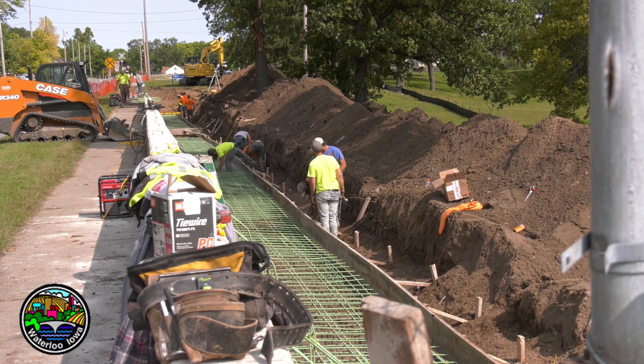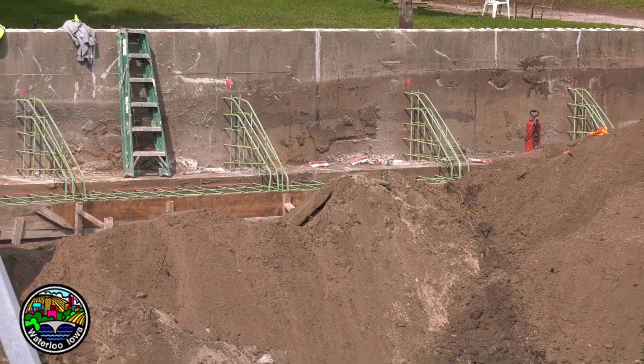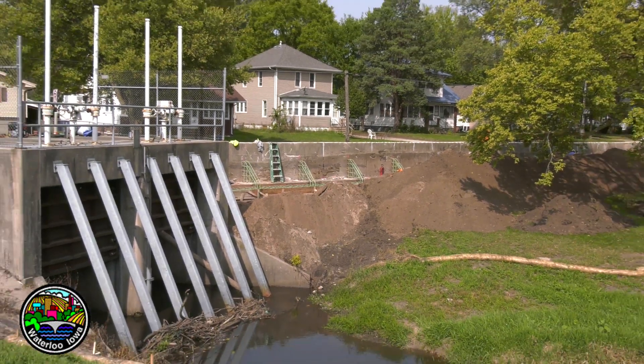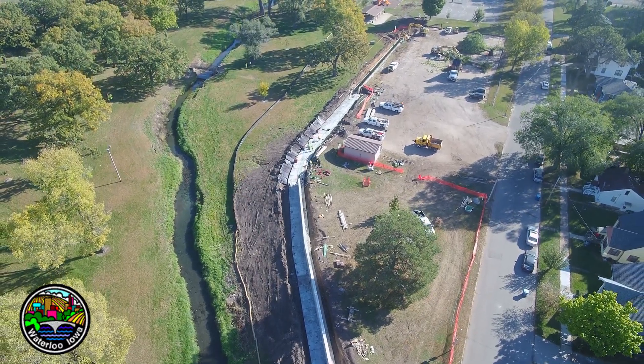Based on FEMA guidelines, the flood protection level in this area did not meet the standards for freeboards, so what we have to do is raise that protection level. In the park area, we're raising it about four feet on average.